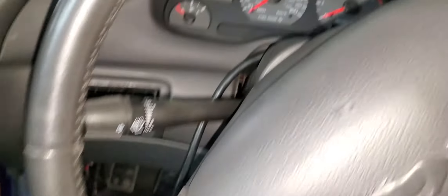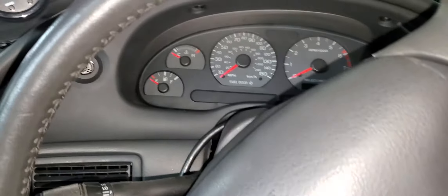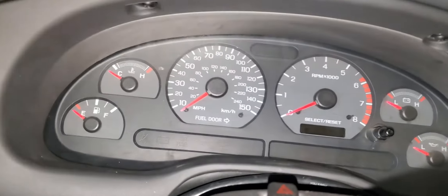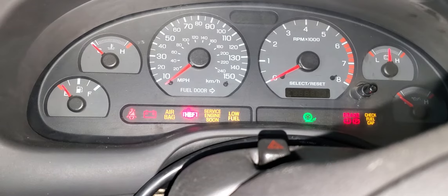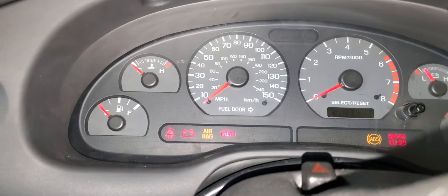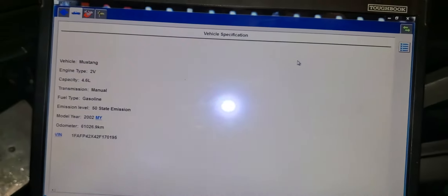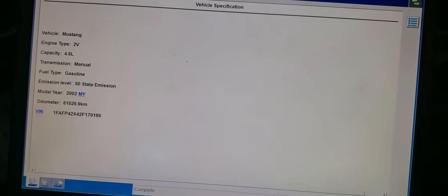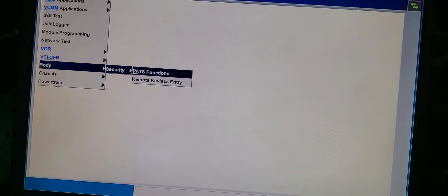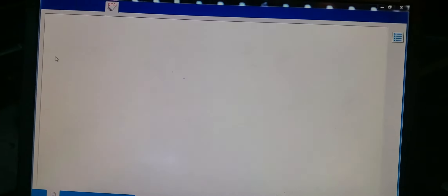Do you have an aftermarket alarm? No. So now the security is good but there is no cranking. Can you start it? No cranking. You see the security light? It's off now — that's not a big issue now. So we've got to know why we are not able to crank. Let me now diagnose the car quickly to see if there is anything. Okay, self-test.